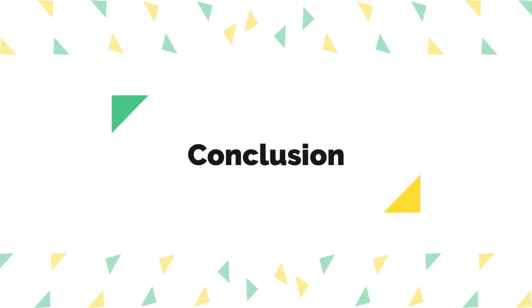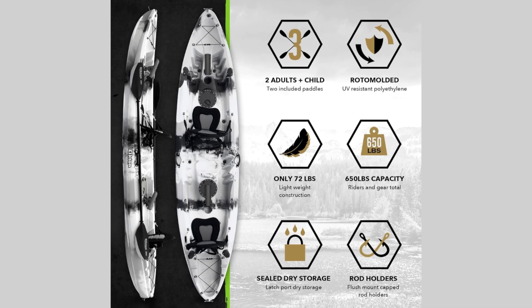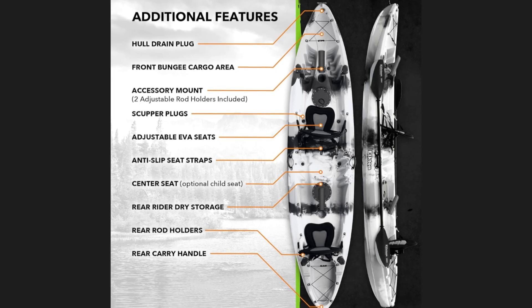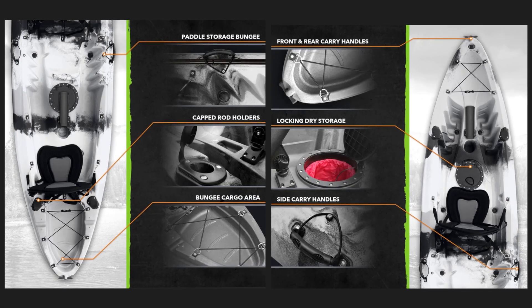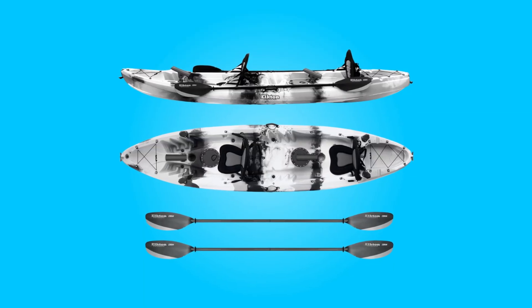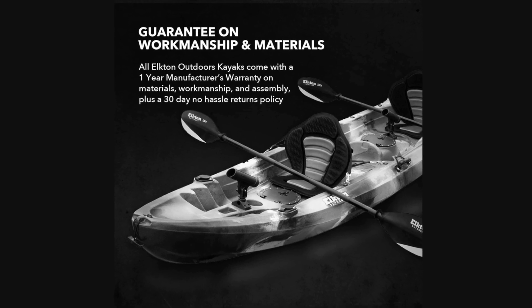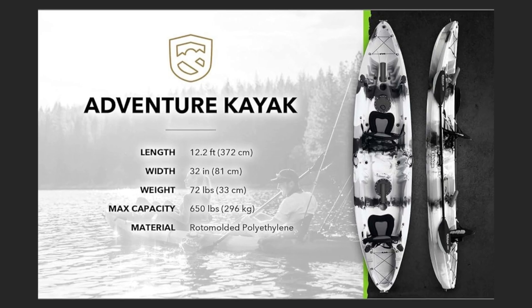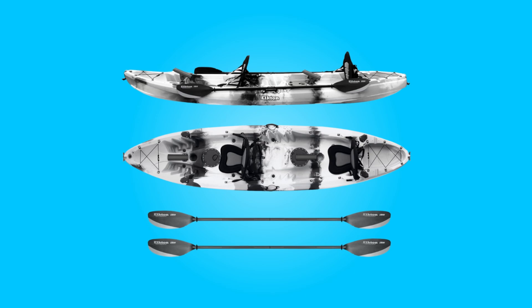Conclusion: The Elkton Outdoors Tandem Kayak embodies the perfect blend of durability, functionality, and convenience for anglers of all levels. With its sturdy construction, ample storage options, and inclusive accessories, it promises years of enjoyable fishing adventures on various water bodies. Whether you're exploring tranquil lakes or braving choppy rivers, this kayak is equipped to meet your needs. Say goodbye to compromises and hello to endless possibilities with this kayak by your side.